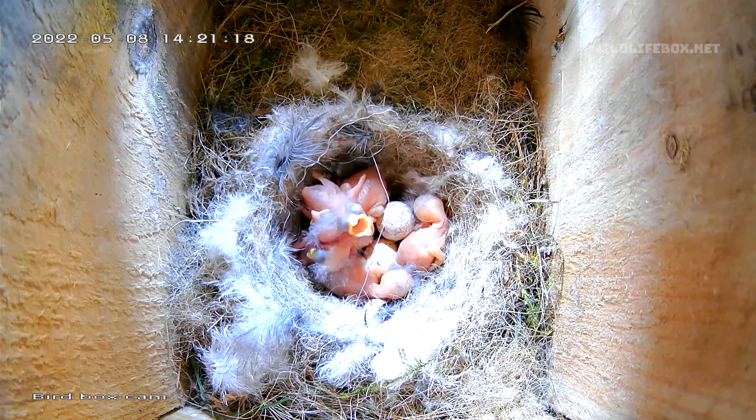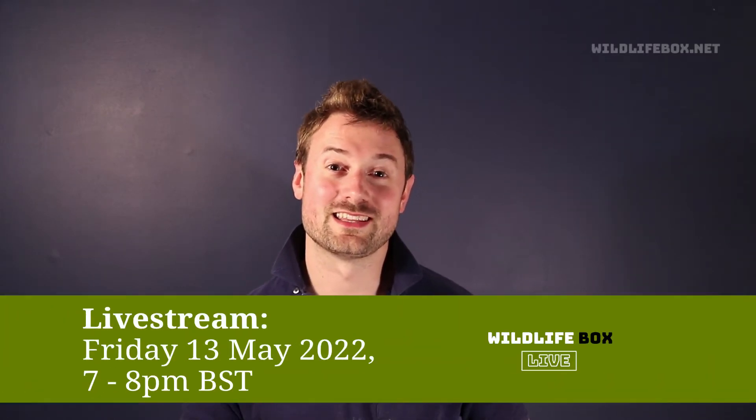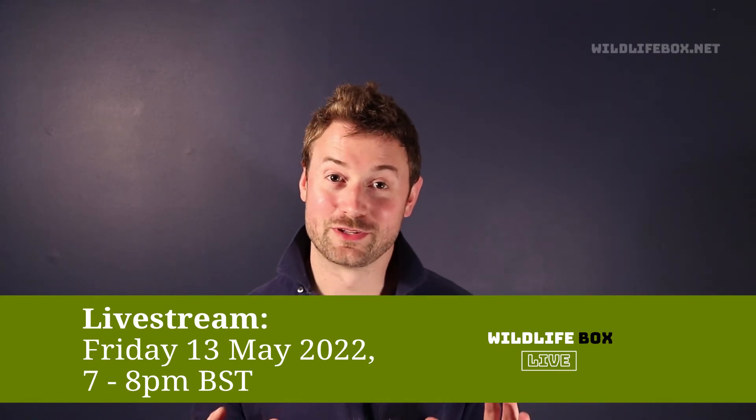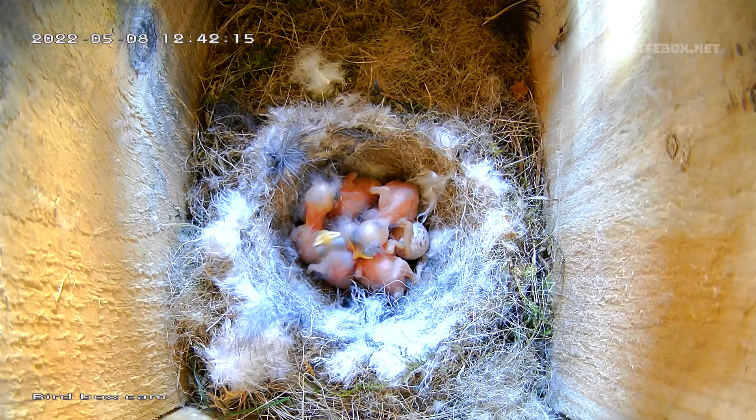So there we have it — six chicks so far. The good news is that this Friday evening at 7 to 8 pm BST I'm going to do another live stream where you can see inside the nest box live. But just a caveat — a lot can happen in a week. Will the mother blue tit be able to keep up pace in feeding them? Will the magpies turn up, as you may have heard happen in the previous live stream? So there could be a lot of drama yet to come. Hopefully our chicks will make it. I hope you can join me on Friday at 7 to 8 pm BST. Take care now, bye bye.